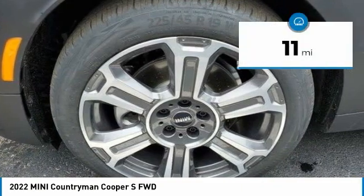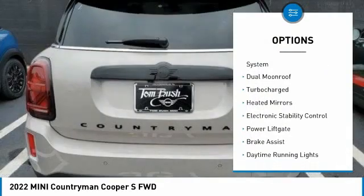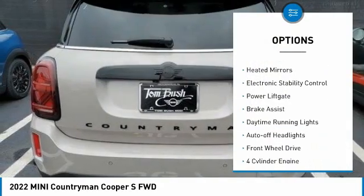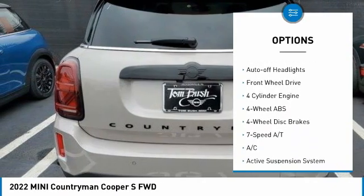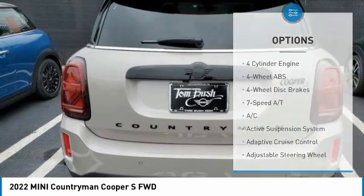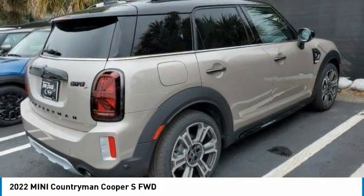This vehicle has less than 100 miles. Here are some of this vehicle's great options: tire pressure monitoring system, dual moonroof, turbocharged, gated mirrors, electronic stability control, power lift gate, brake assist, daytime running lights, auto-off headlights, and FWD.